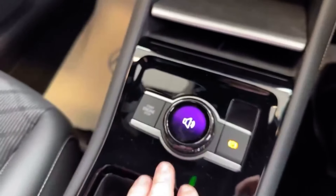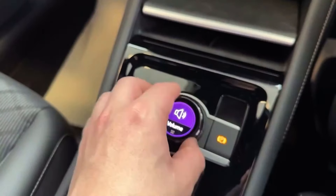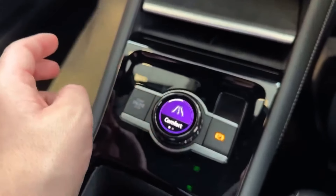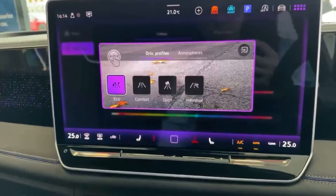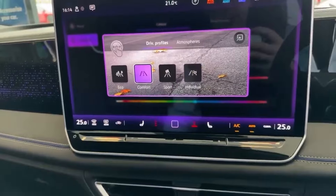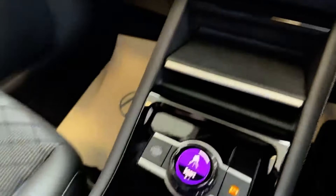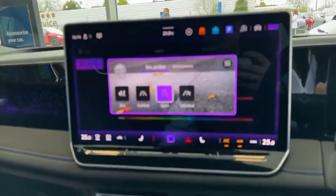The multi-function dial is currently set to volume control — you change the volume and then tap it to switch your driver profile. It's very nice and easy to use. It would be great to see this brought to more models, particularly performance ones, as it makes accessing different driving modes really easy.